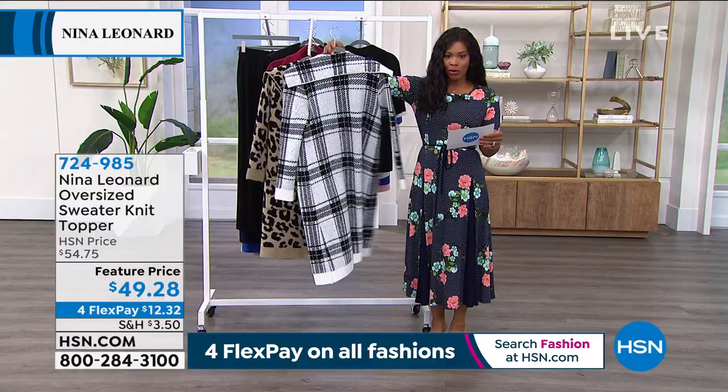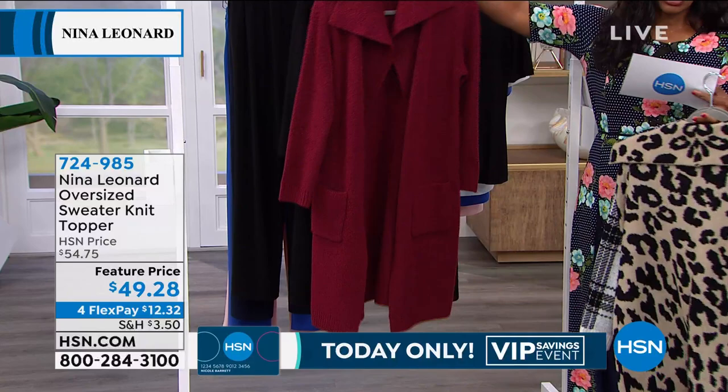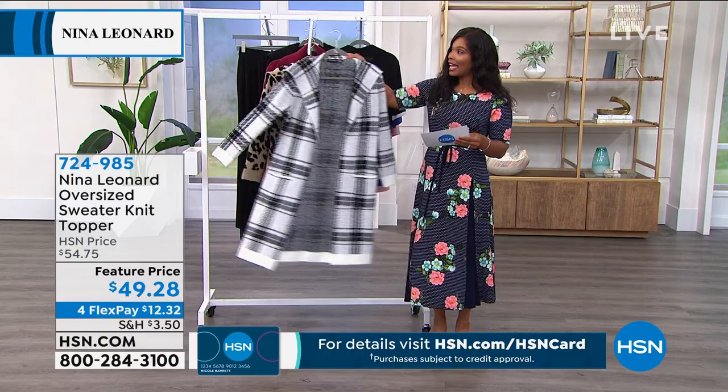So this is the plaid — look at how great that is. We've got it in leopard; I love that this is a stylized kind of leopard. Here are the solids: we've got crimson, beautiful, and then we also have it in solid black. This is a feature price.